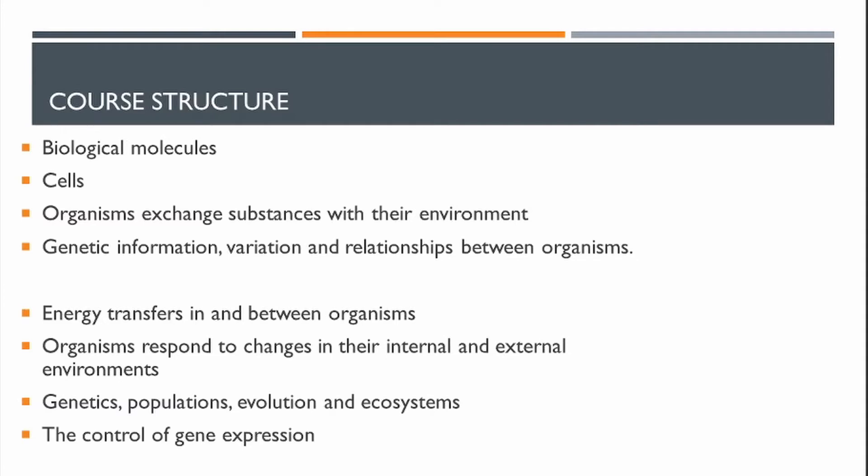We look at the nervous system and nervous transmission, the endocrine system, the kidney, osmoregulation — the water levels in the body — insulin dependence and diabetes, and then biotechnologies: PCR, cloning, genetic engineering, and gene expression.